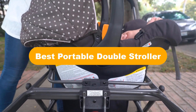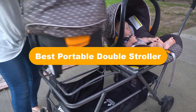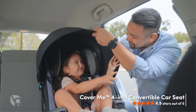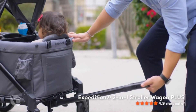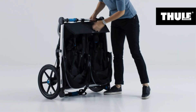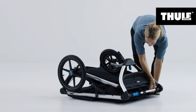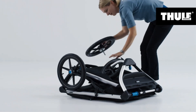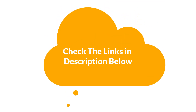Hello everyone. Today, we are going to cover the 5 best portable double strollers in the market, which are the best for you considering some unavoidable factors that you might miss out without watching this video. We are going to give you an impartial review to help you find the best from a plenty of irrelevant products. For more info and updated pricing of the products mentioned in the video, make sure to check the links in the description below.